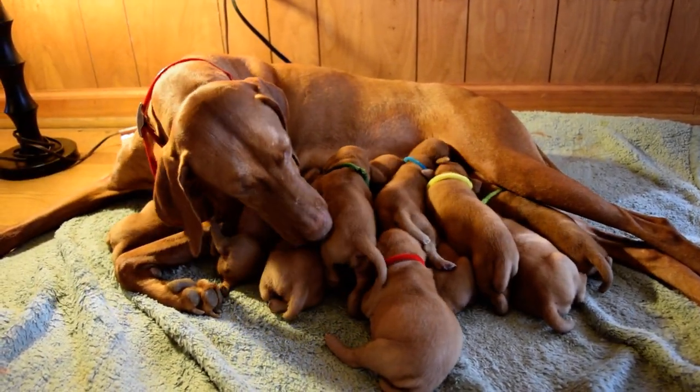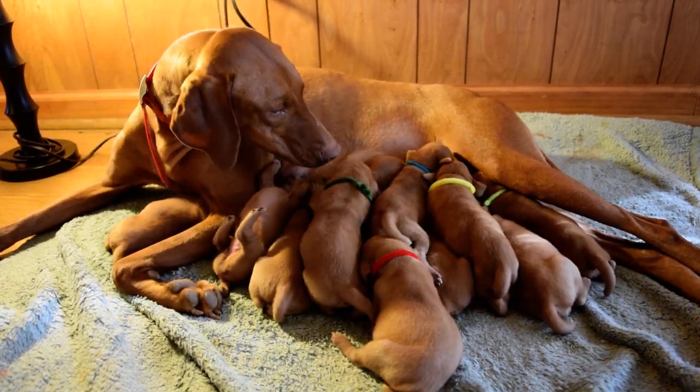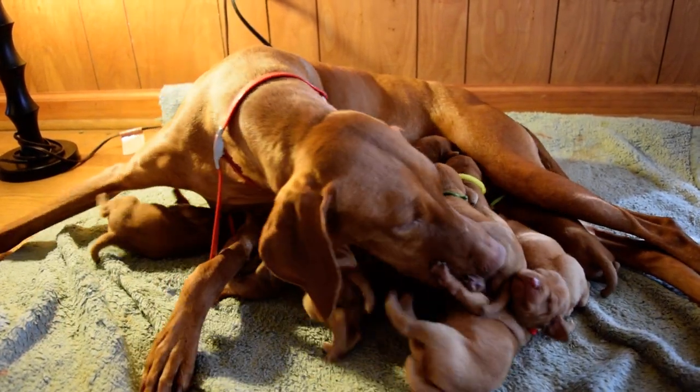Now we've got to get Ava to perk up for us to get some good looks of them nursing, and then we'll do some close-ups of everybody. Ava said, 'These are my babies, these are my babies, daddy.'